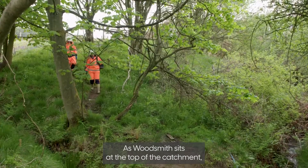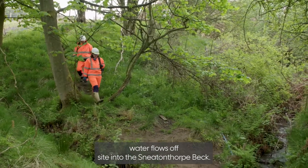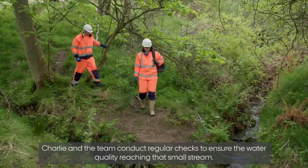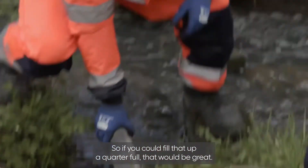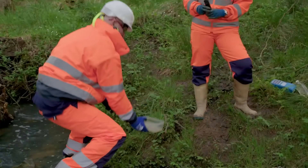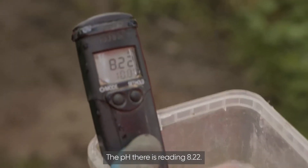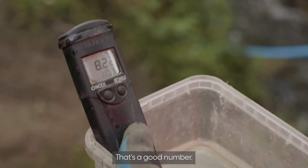As Woodsmith sits at the top of the catchment, water flows off-site into the Sneaton Thorpe Beck. Charlie and the team conduct regular checks to ensure the water quality reaching that small stream. We put the pH meter in — the pH is reading 8.22, so that's well within our limits. That's a good number.